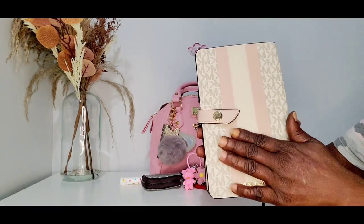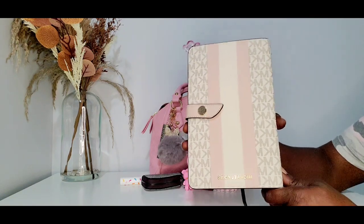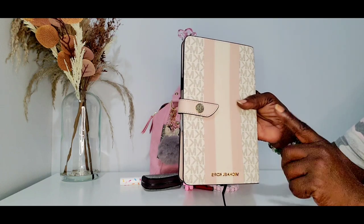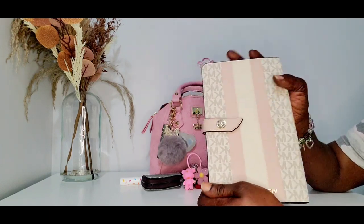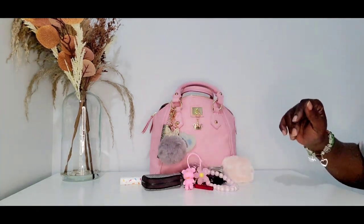So this is my Michael Kors notebook cover — absolutely love it. Look how beautiful she is. Love that color combination. I do like my Michael Kors notebook better than my Coach one because these are a lot thicker and a lot sturdier than the Coach ones.